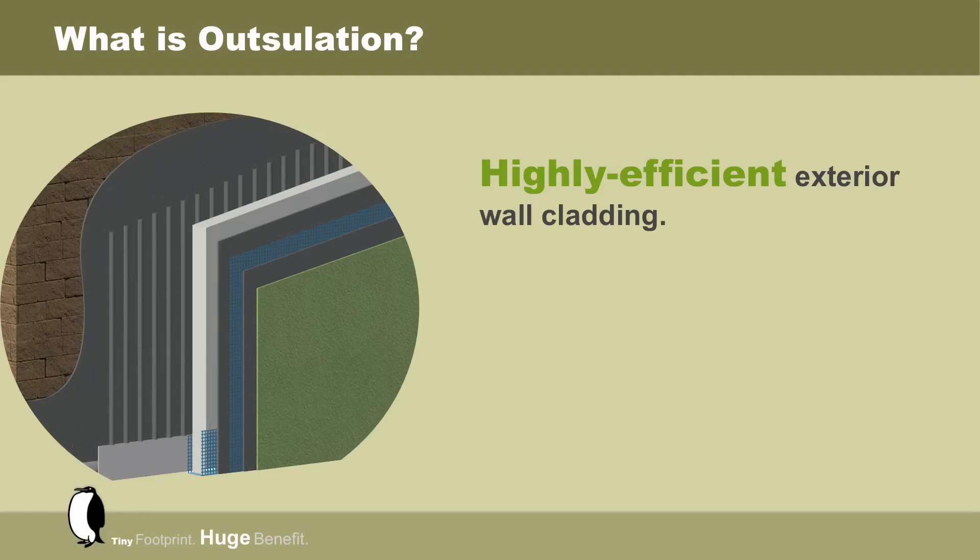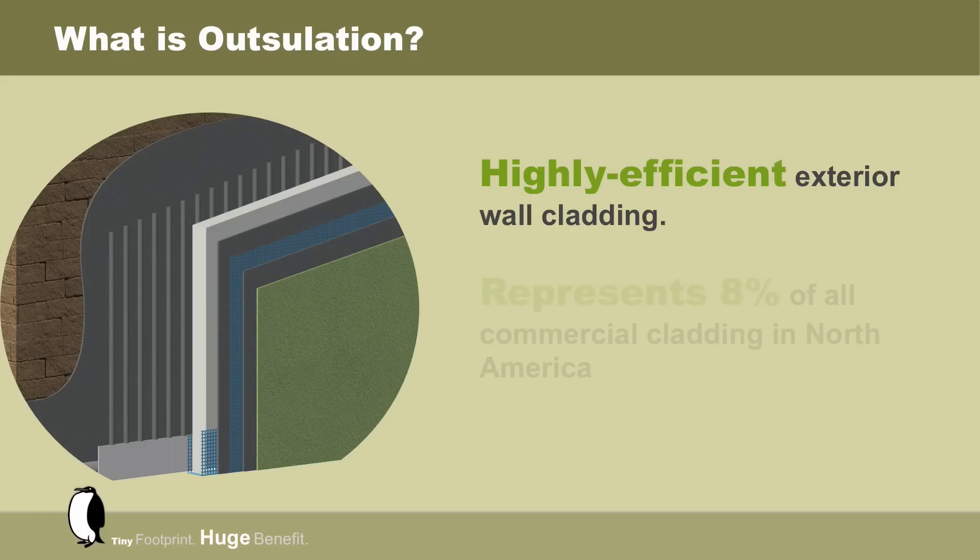On the face of the insulation is a fiberglass mesh embedded with a Drivid base coat. Finally, this is treated with a selection of numerous Drivid finish options. Outsalation can be found in new construction and over existing inefficient claddings in retrofit projects.